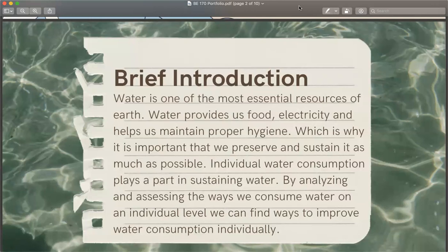Water is the most essential resource on Earth. Water provides us food, electricity, and helps us maintain proper hygiene, which is why it is important that we preserve and sustain as much as possible. Individual water consumption plays a part in sustaining water. By analyzing and assessing the ways we consume water on an individual level, we can find ways to improve water consumption individually.